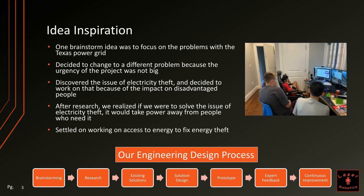Our original idea was to focus on the Texas power grid problem. We decided to change it because the urgency of this problem was not that big. Later, we discovered the issue of electricity theft and decided to work on that because of the impact on disadvantaged people.